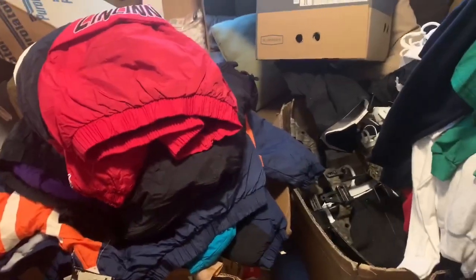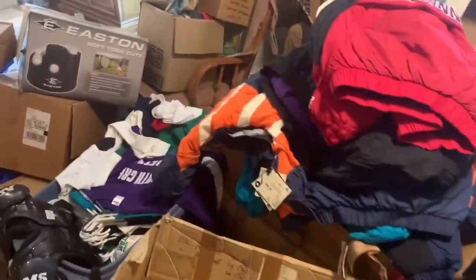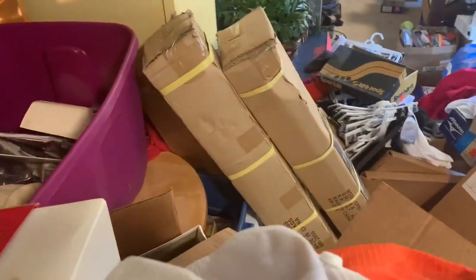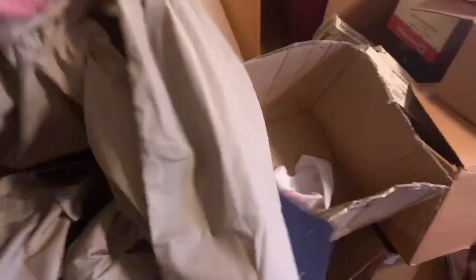We got some Cincinnati Bearcats. This is one of two boxes of starter jackets - those things are probably at least $100 a piece, minimum. As we get into this thing there's just more and more stuff to be found. More tree stands outside, some basketball stuff, another starter jacket - UMass. Just crazy stuff, so much of it.